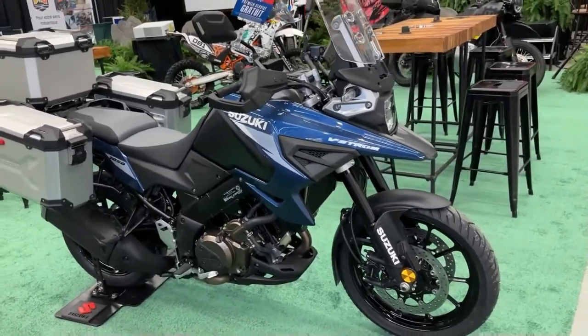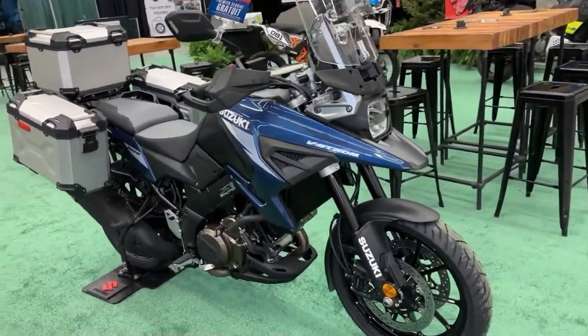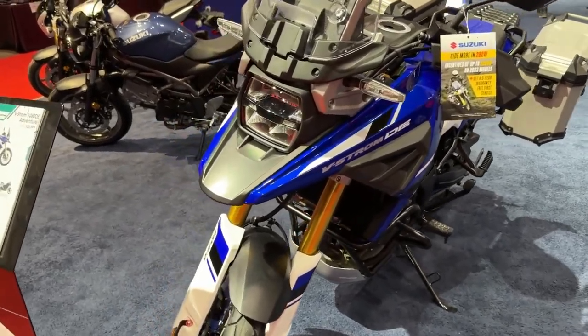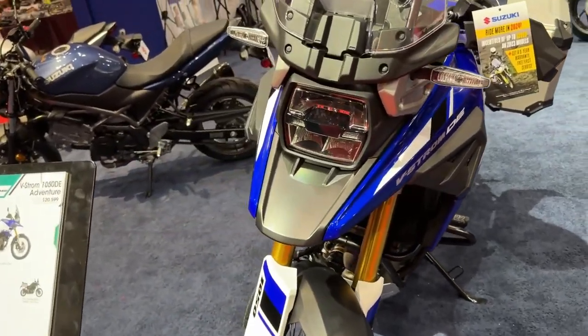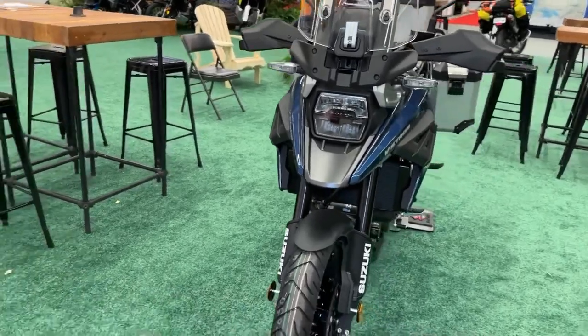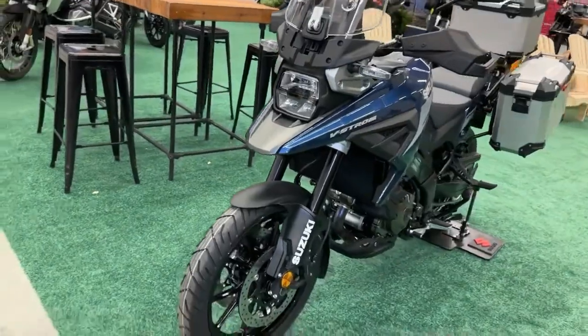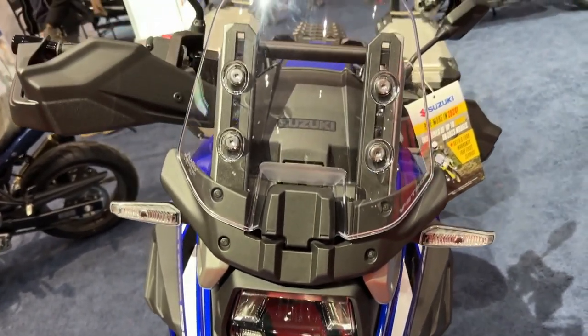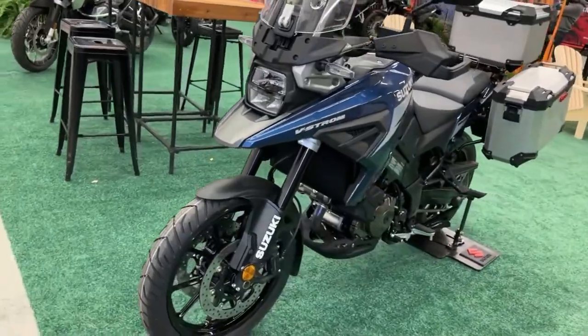The V-Strom 1050 DE Adventure's proven V-Twin engine rides in a chassis with significant ground clearance to accommodate a 21-inch front and 17-inch rear spoke-style wheels with Dunlop Adventure tires. Compared to the base V-Strom 1050, the V-Strom 1050 DE Adventure has a longer rake and wheelbase for better handling on gravel roads and dirt trails.